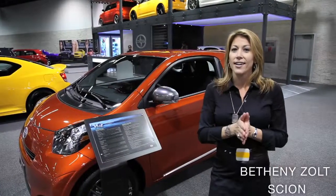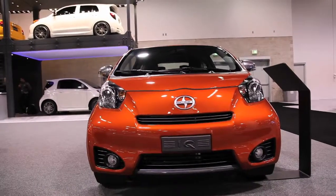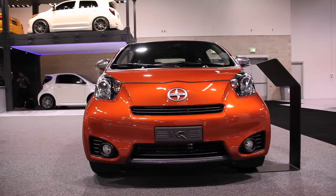We're here at the Orange County Auto Show at the Scion display. This is our new vehicle that's going to be released in about a week and a half. October 1st is the launch date for California and the rest of the West Coast — it's the highly anticipated IQ. This particular color is called Hot Lava — very cool color.